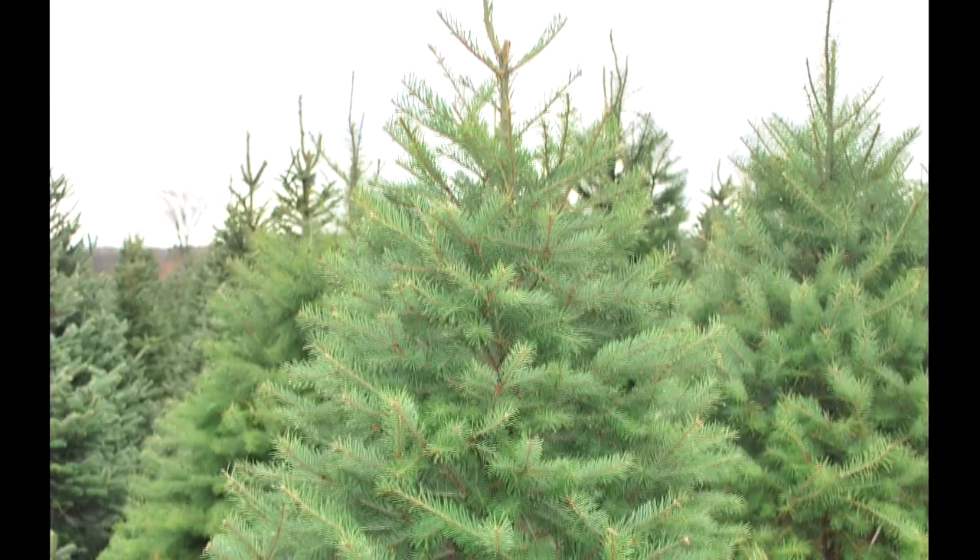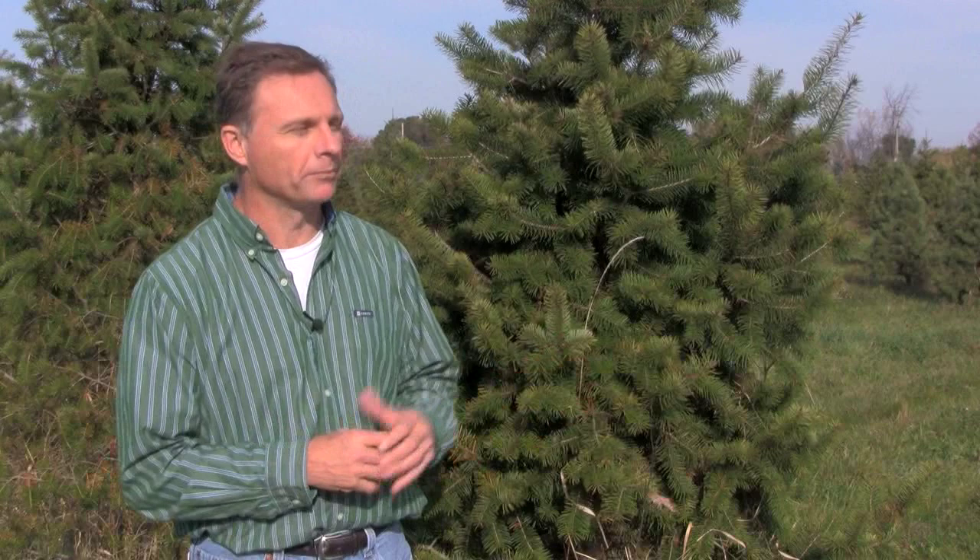Douglas fir responds well to shearing. It's going to form a very dense tree. Some people like that dense, bushy form, so Douglas fir is a good option there.